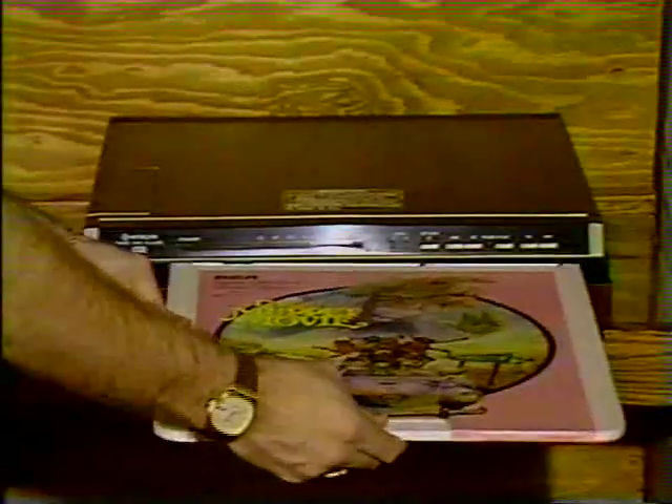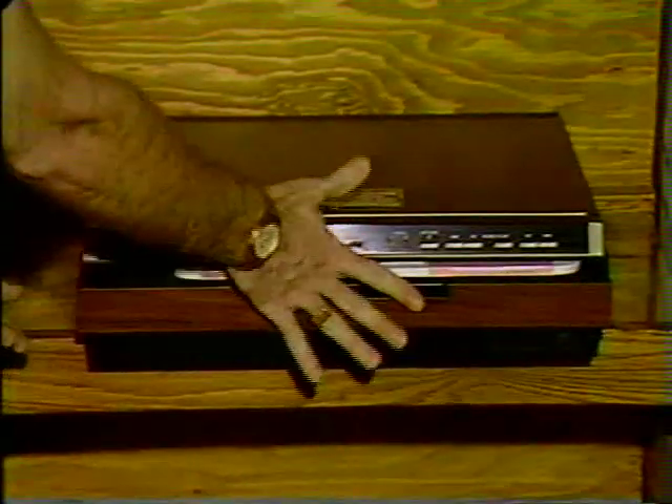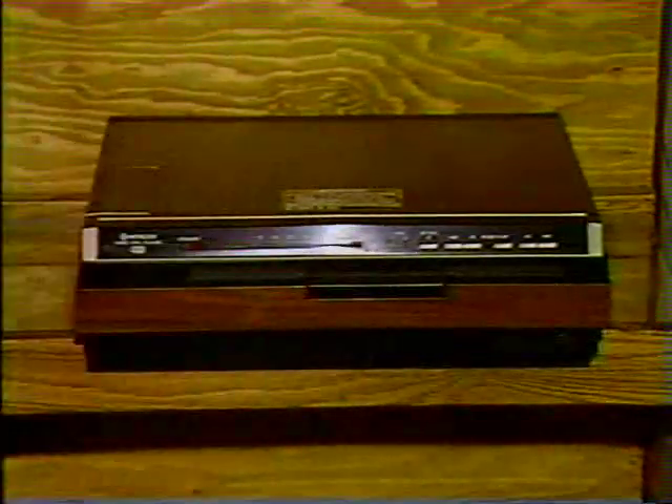Luckily for us, though, one of the systems — VHD — is not on the market yet, so we don't have to worry about that one. That leaves RCA's cheap, simple, but not very imaginative CED machine, which just shows you a movie.